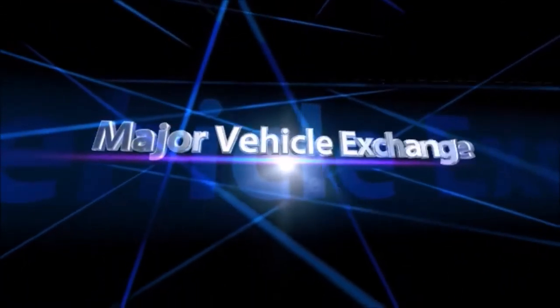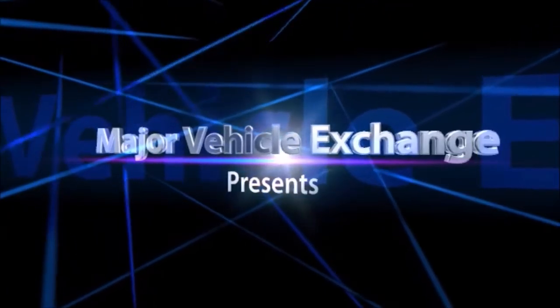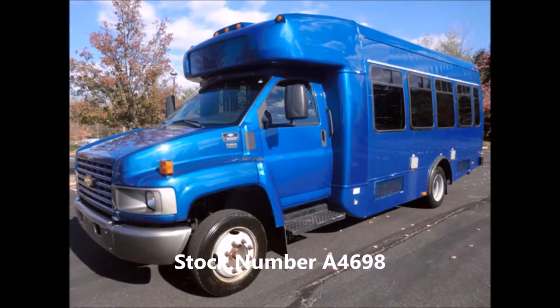Major Vehicle Exchange presents limo buses for sale: a 2006 Chevrolet C5500 Startrans with 66,000 miles shuttle bus, stock number 4698.